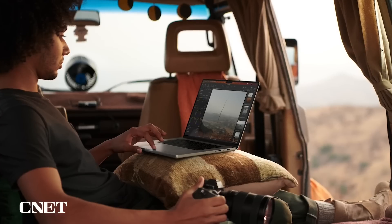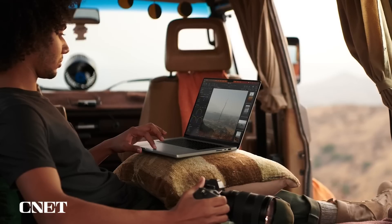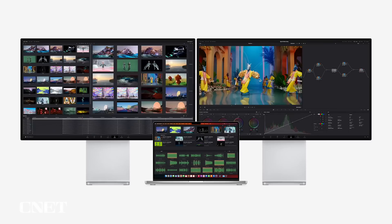They're also thrilled with its XDR display. Its incredibly high brightness, amazing contrast ratio, vivid colors, and outstanding viewing angle make it the best display ever in a laptop. And users rely on its extensive array of connectivity, from Thunderbolt to MagSafe.